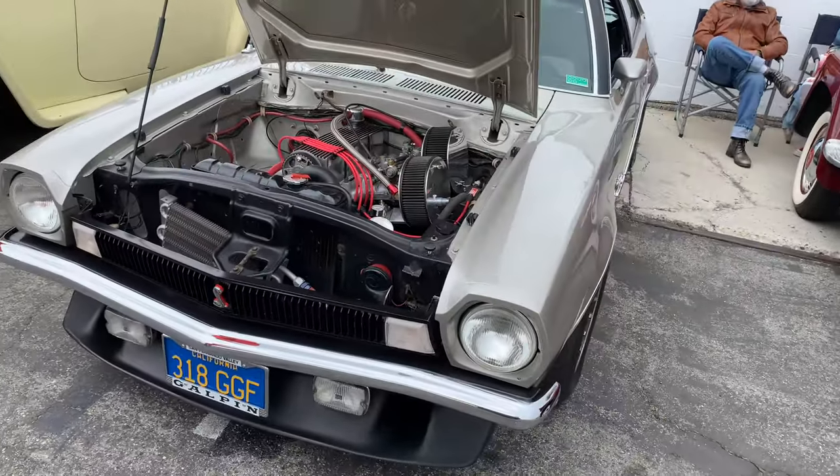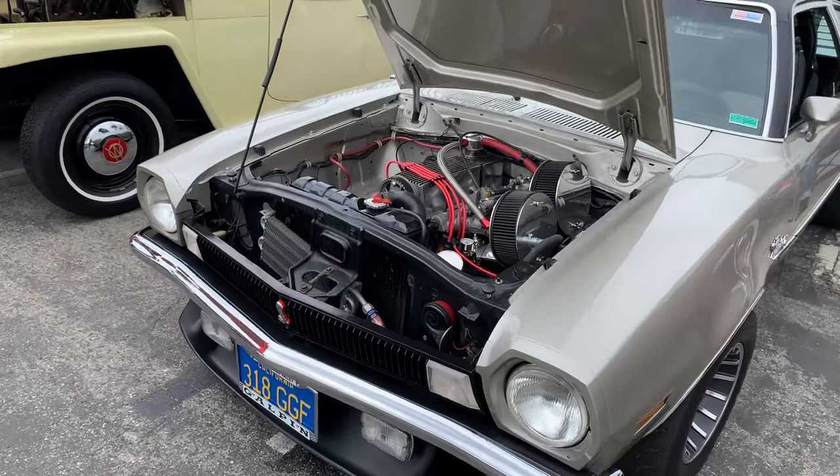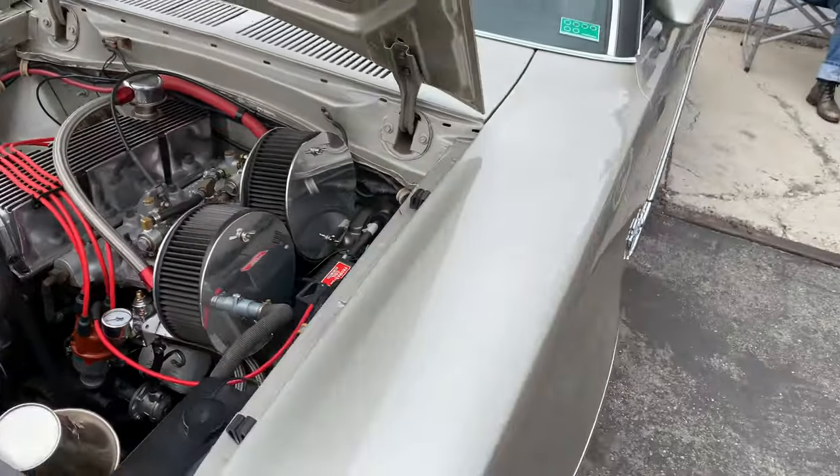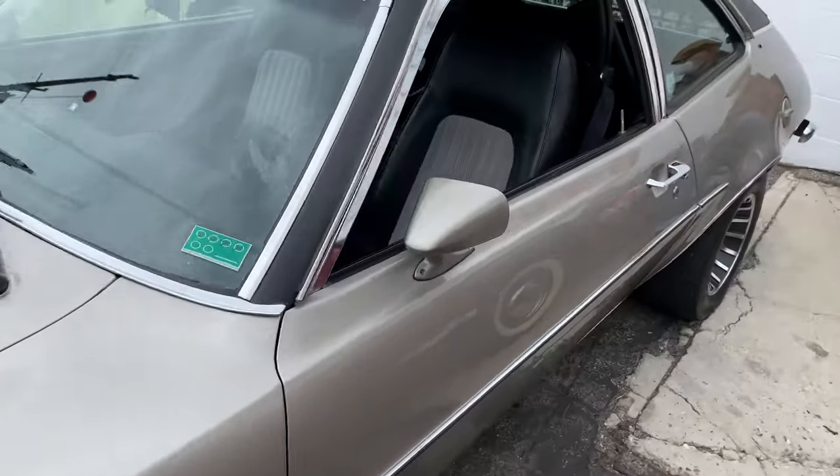Here's a Pinto — it's not really an orphan car, but it's a really nice one. It's had a lot of modifications: got the four-cylinder in it with a couple of big carburetors. I'm sure this one's pretty fast.